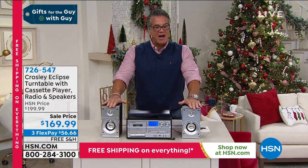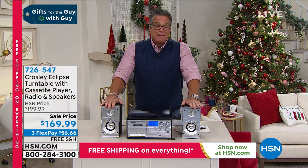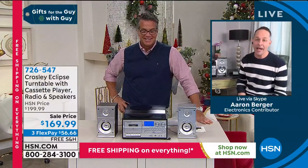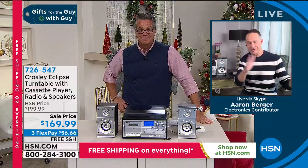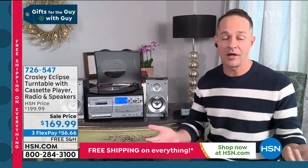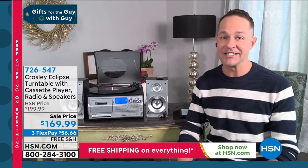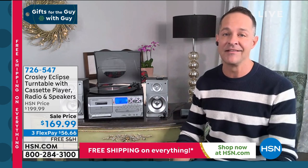Let me introduce you to Aaron Berger. Anything from Crosley is one of my favorite items we carry at HSN - I love this music system. About a hundred years ago, a guy by the name of Powell Crosley started basically mass-marketing radios, so that's where Crosley started in the audio line. Many of you may know Crosley radios from your grandparents' house. Then in 1992 - about 30 years ago - people brought vinyl back, brought records back.